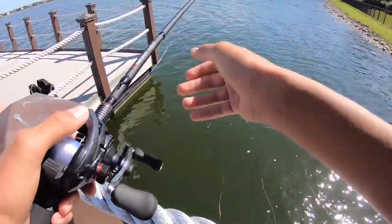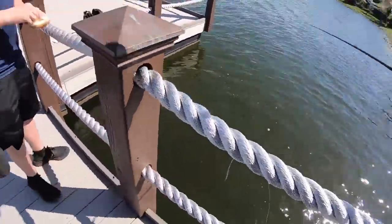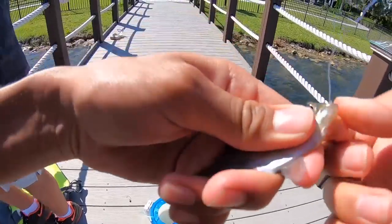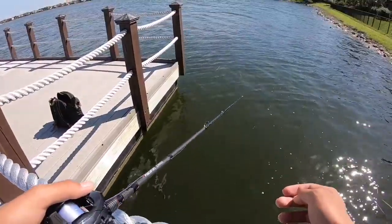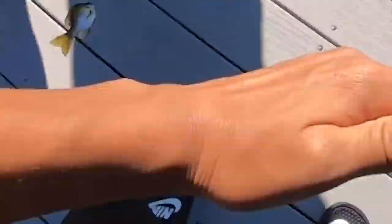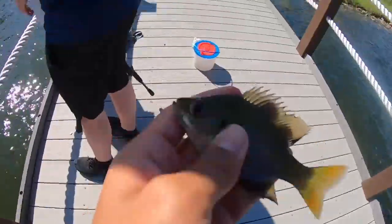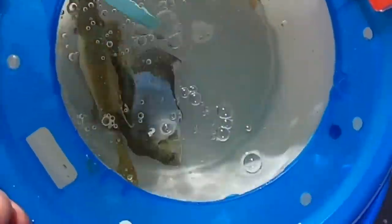We're going to a snook spot - a freshwater snook spot - and hopefully get on some fish. As soon as it hits the water - boom, got him! That's so funny, instantly. We're gonna get like 50 of these guys. Got him! That's a perfect size bluegill. We got to get him in the bucket quick - got the aerator on. We got three so far.